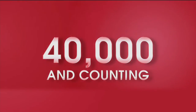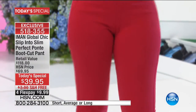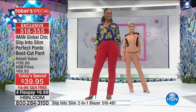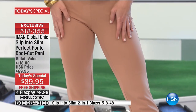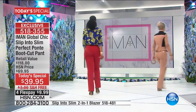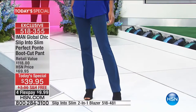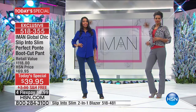We have already sold over 40,000 pairs by noon Eastern time, and I'm not surprised. I introduced this with a smaller collection in November or December, and it sold out at $69.95 in less than five minutes. That is how much we believe in this ponty magical pant — it is truly perfection.